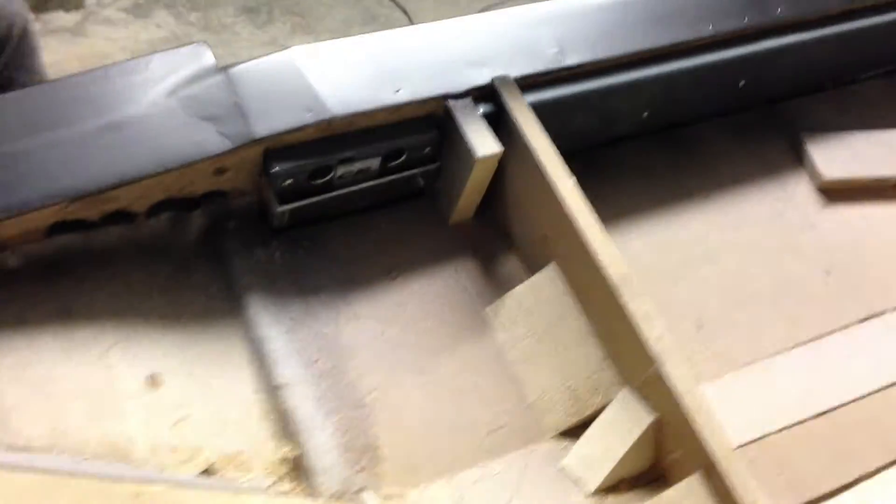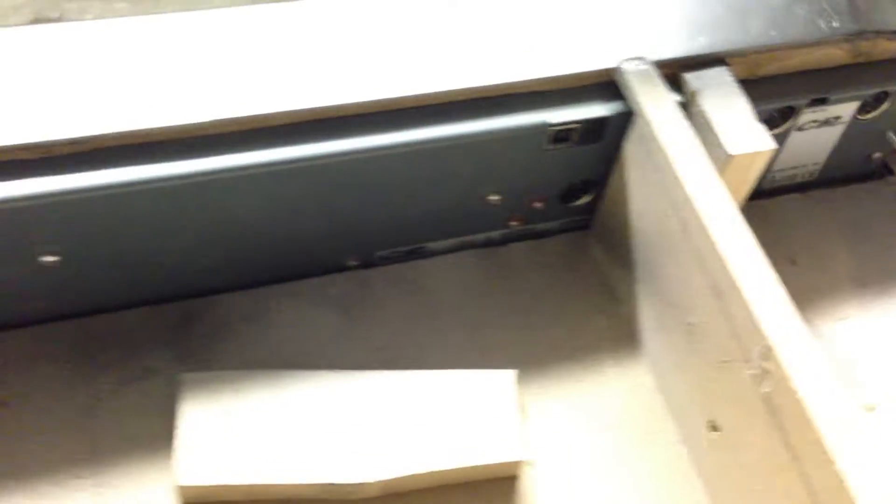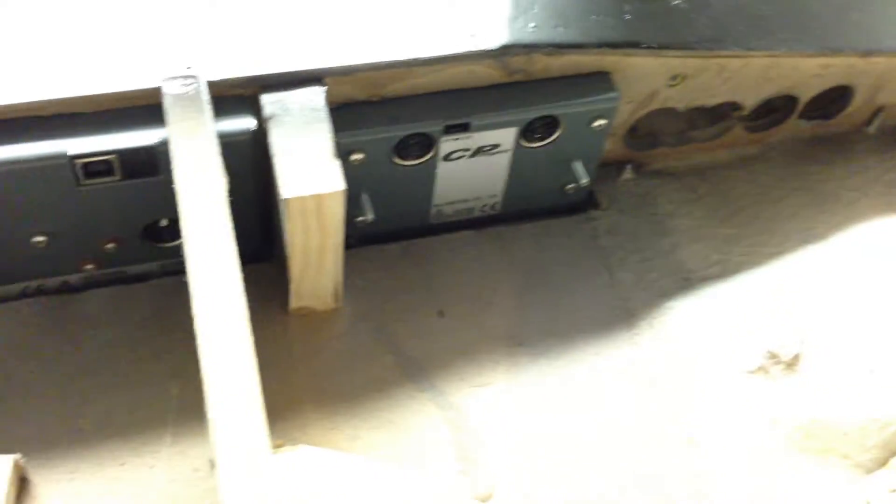I guess I showed you the top part before. That's the rear side of the autopilot modules — you just need to get it hooked up and it will be ready to go.